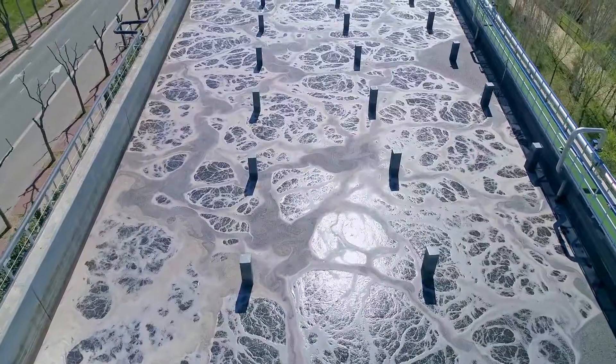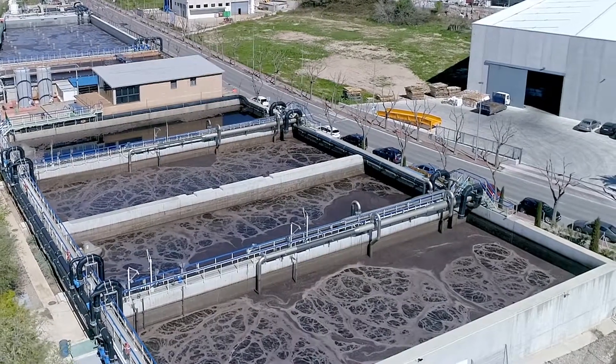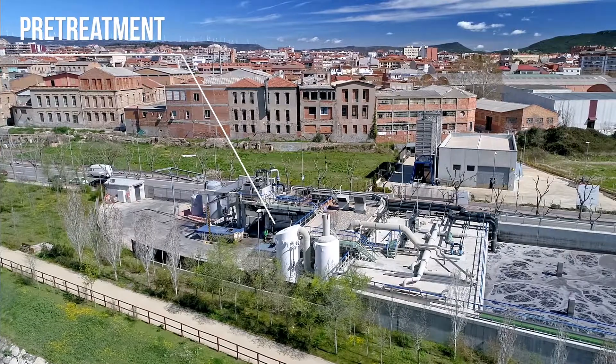Once in the water treatment plant, the water is subjected to several physical, chemical and biological processes. The pre-treatment consists of three phases.